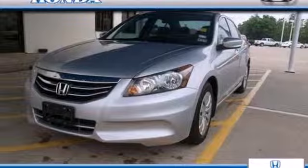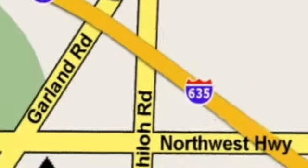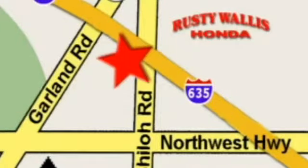Come on in today and take it for a test drive. At Rusty Wallace Honda, our primary goal is to satisfy our customers. Stop in today. We're easy to find, just off I-635 at Shiloh Road.